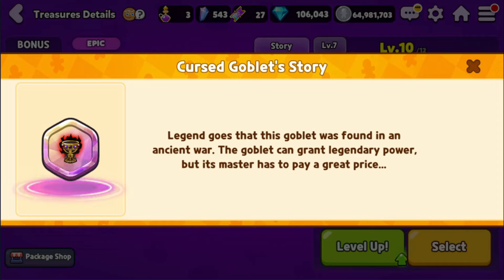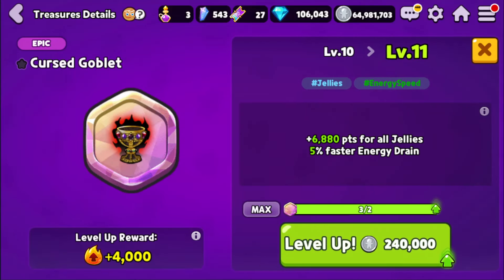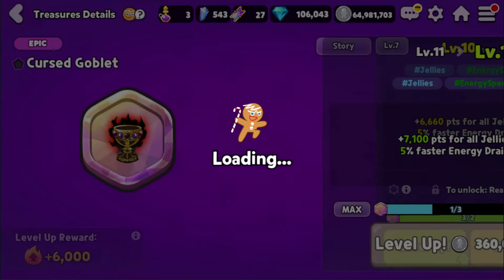According to the story of this: 'Legend goes that this goblet was found in an ancient war. The goblet can grant legendary power, but its master has to pay a great price.' Maybe it's because it's ancient, and pond dino looks like a dinosaur from ancient times — I don't know.